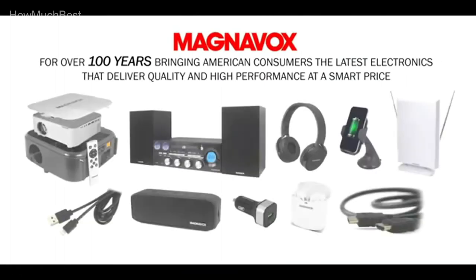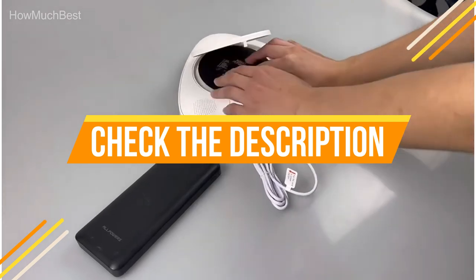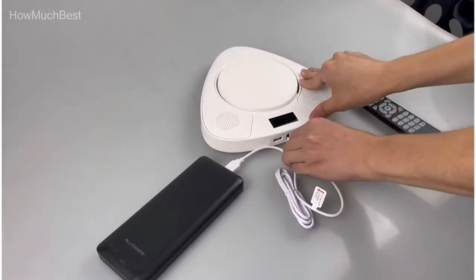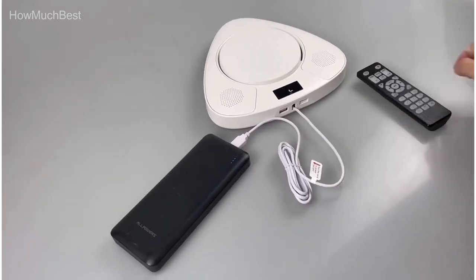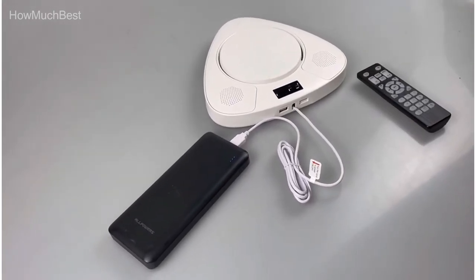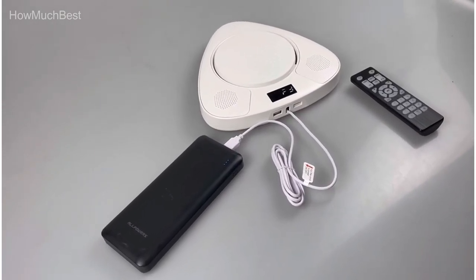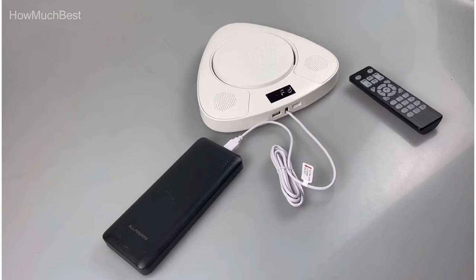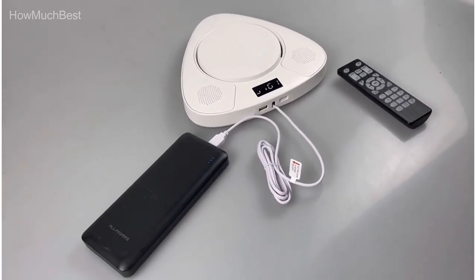Check the description for links to find out the price of the items included in this video. Hope you found this video helpful in finding the best CD and tape players. If you found this helpful, please give a like, comment your valuable opinion, and tell us which one is perfect for you. Subscribe to our channel to get the latest updates on different product reviews.